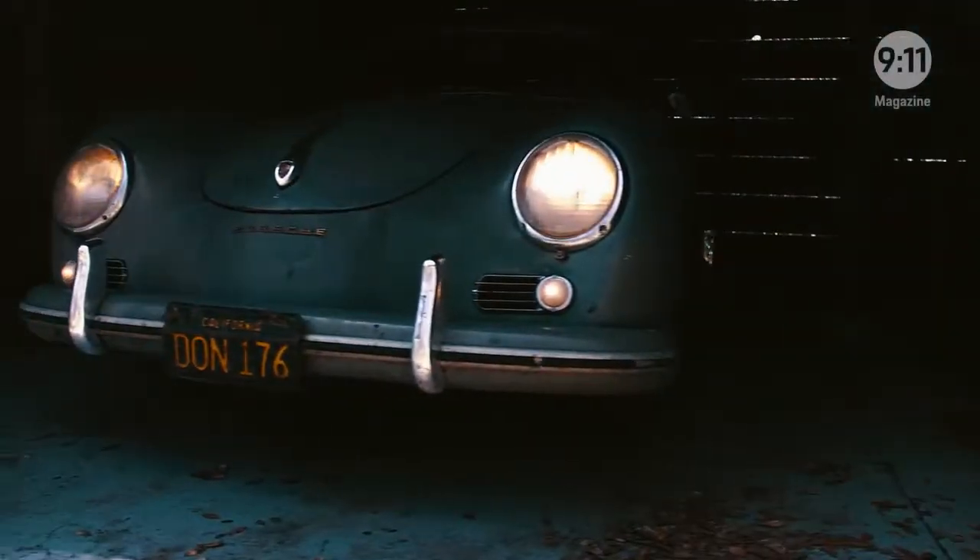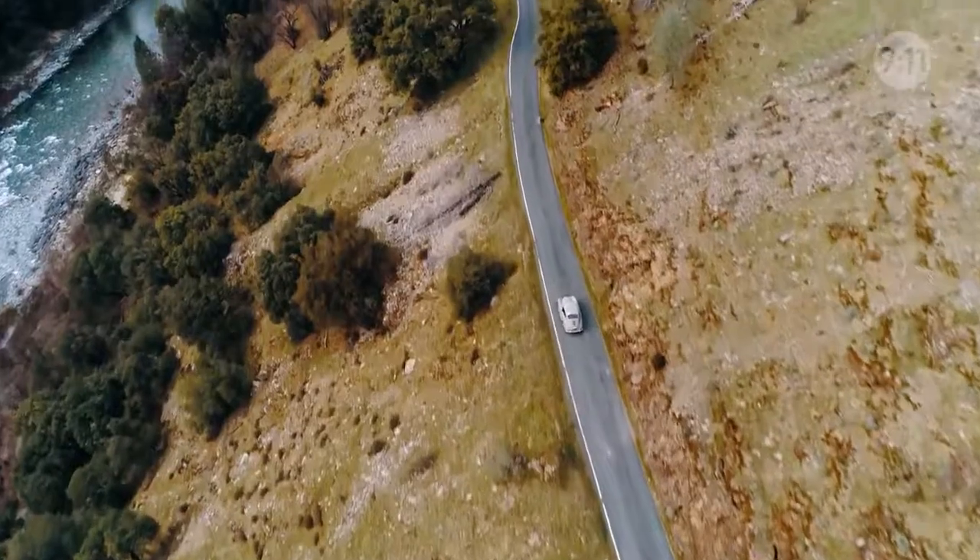When you climb inside the car, you just know you're home. The noise of an old air-cooled engine in a Porsche has just been a part of my life since I was a kid.